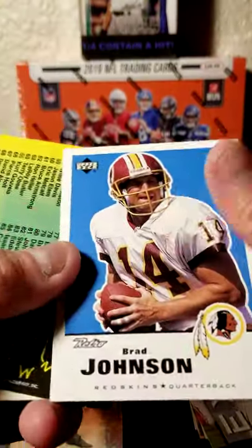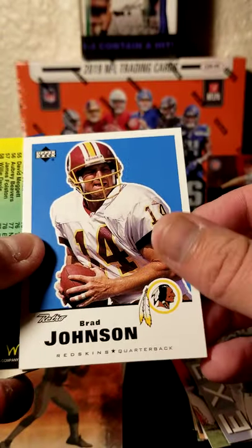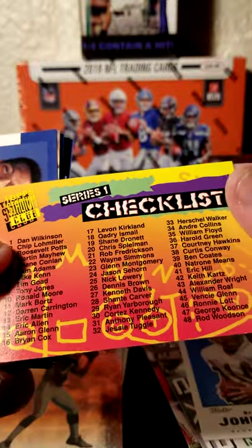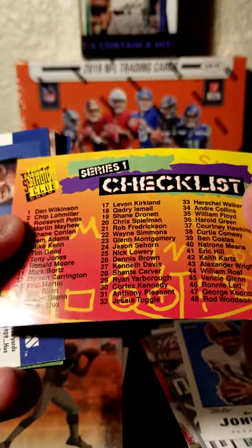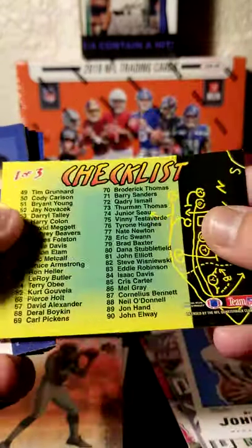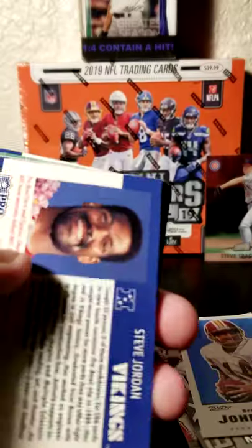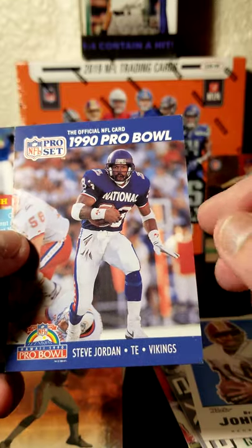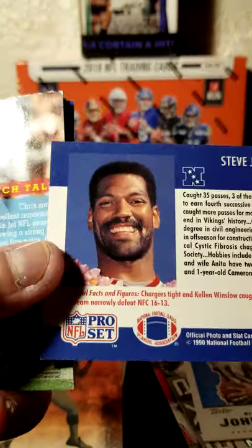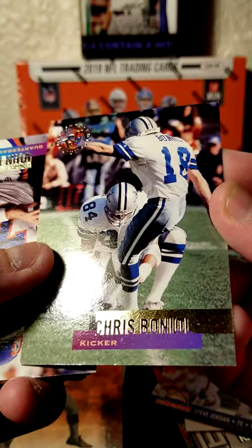Brad Johnson, quarterback, retro style card as you see. He's with the Washington Redskins. Checklist card, Top Stadium Club. Still not a big fan of checklist cards — they were okay back when you were wanting to collect all of just the main cards, but they didn't really have the same value as they do now. We have a Steve Jordan, 1990 Pro Bowl card with the Vikings — super happy to be there.